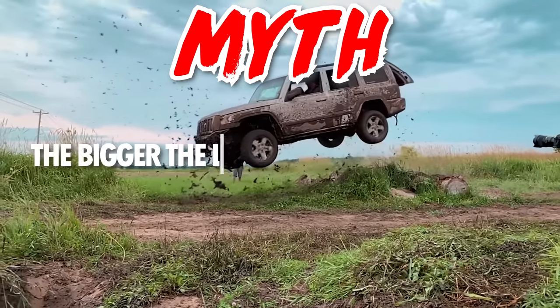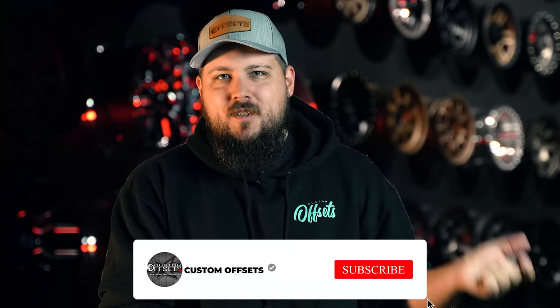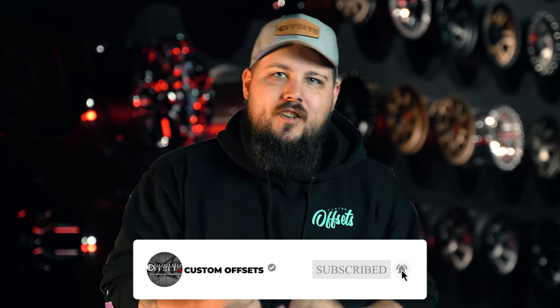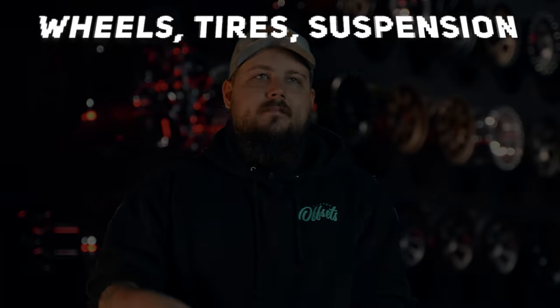Myth: the bigger the lift, the smaller the... well, okay, that's true. I'm kidding. There you have it, guys — our top truck myths. Have a myth we didn't cover? Let us know down in the comments section below. And as always, be sure to like, share, and subscribe to the channel so we can keep making the truck content you guys have come to love from us. Peace.